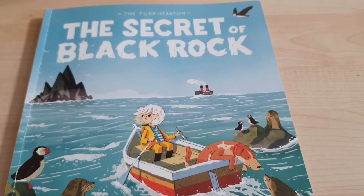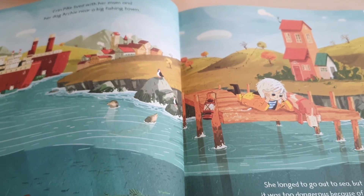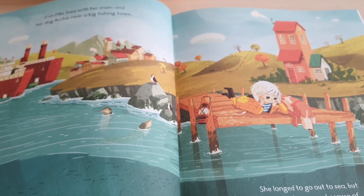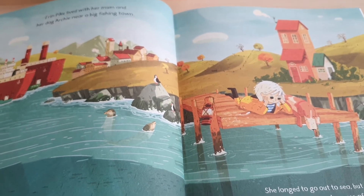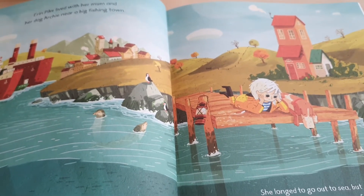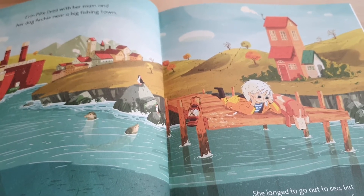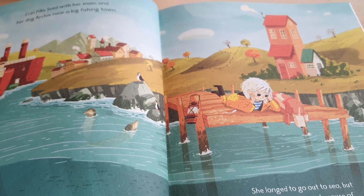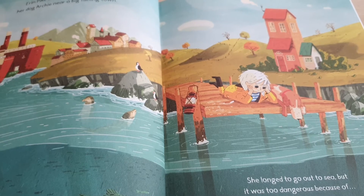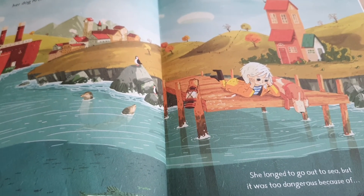The extract that we're going to be looking at is this beautiful double spread here. There's a little girl sitting on the edge of the pier, peering down into the water. The writing that goes with this beautiful illustration right at the very beginning of the book starts with: Erin Pike lived with her mum and her dog Archie near a big fishing town. She longed to go out to sea, but it was too dangerous because of... What do those ellipses mean for us as the reader? What do we think was too dangerous? Think back to the title of this beautiful book and maybe that will give you a clue.